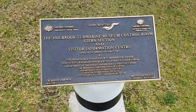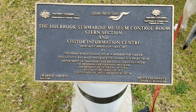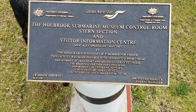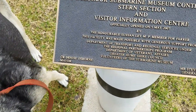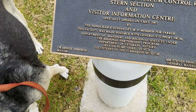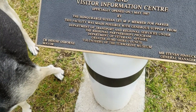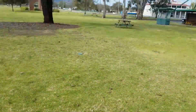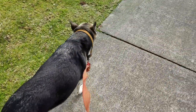The Holbrook Submarine Museum Control Room, Stern Section, and Visitor Information Centre — opened May 2007 by the Honourable Susan Lee, MP Member for Farrer. This facility was made possible with generous support from the Department of Transport and Regional Services. Rightio, that's it for the Submarine Museum. Sam, hope you enjoyed it as much as I did. It was a lot of fun. We'll see you next time — Trade Travel Troopy. Bye-bye.